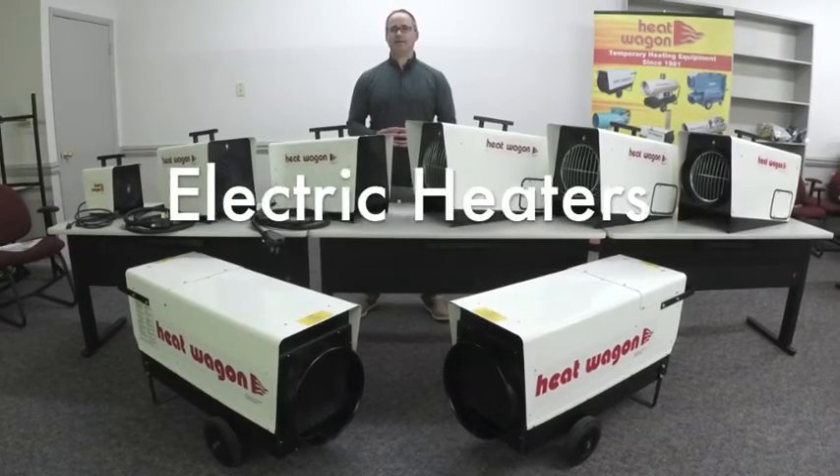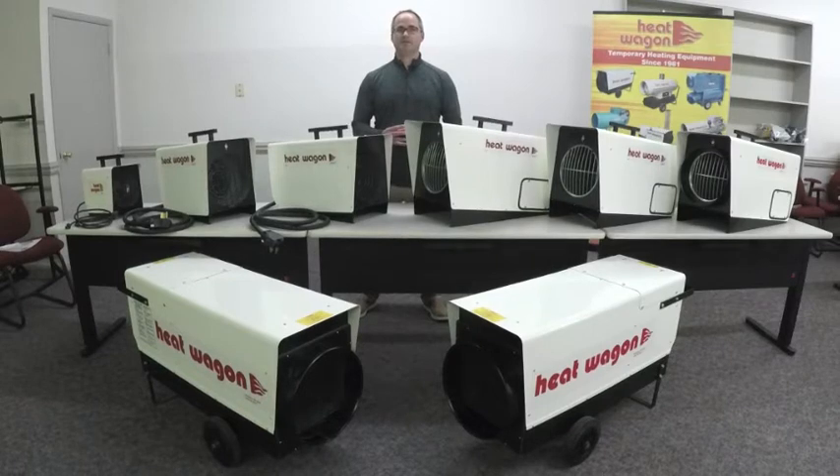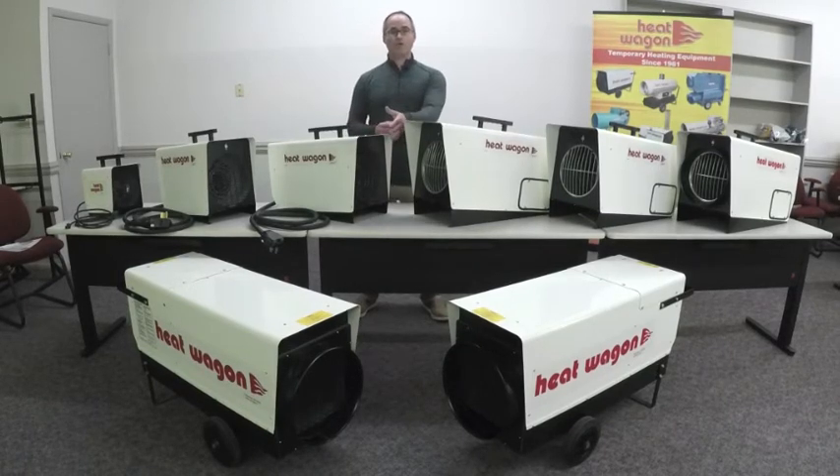Hi, I'm Ben Bradley, National Sales Manager from Heat Wagon. Today I want to introduce to you our entire fleet of electric heaters. They range from 5,000 BTUs all the way to over 200,000 BTUs.